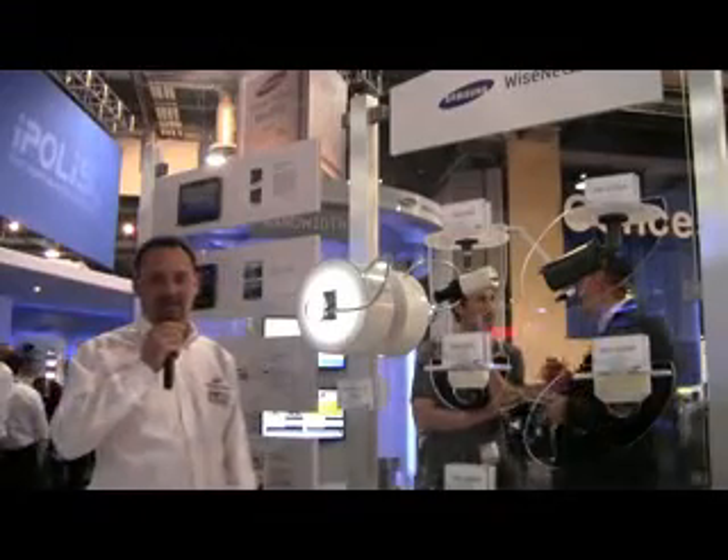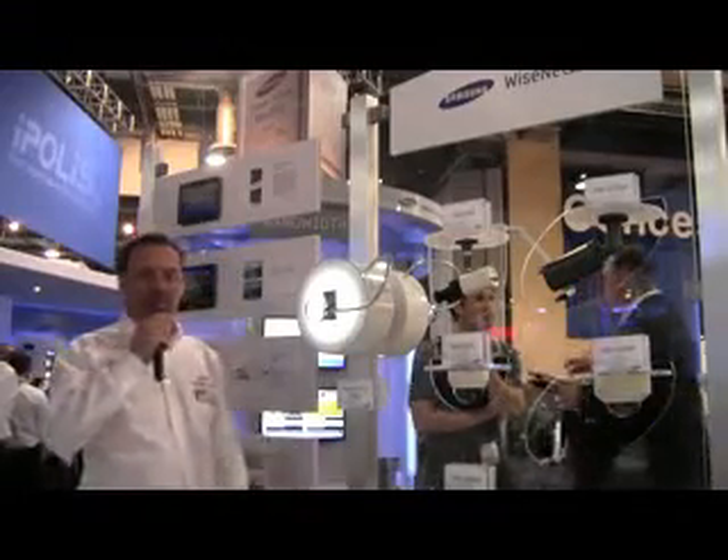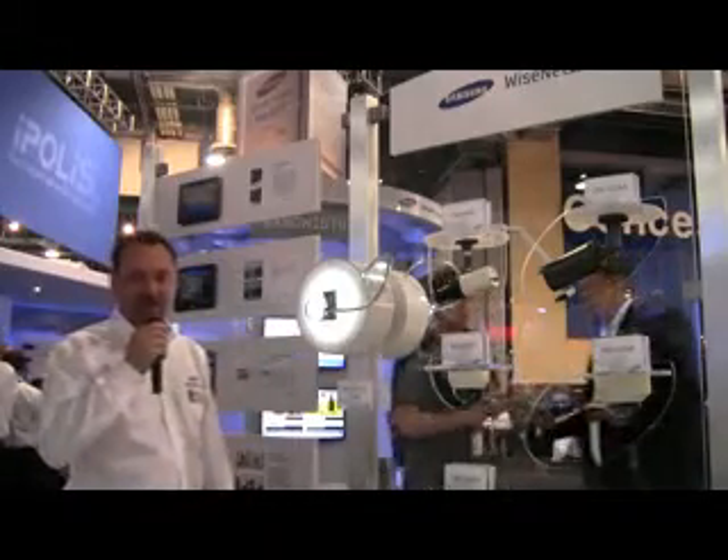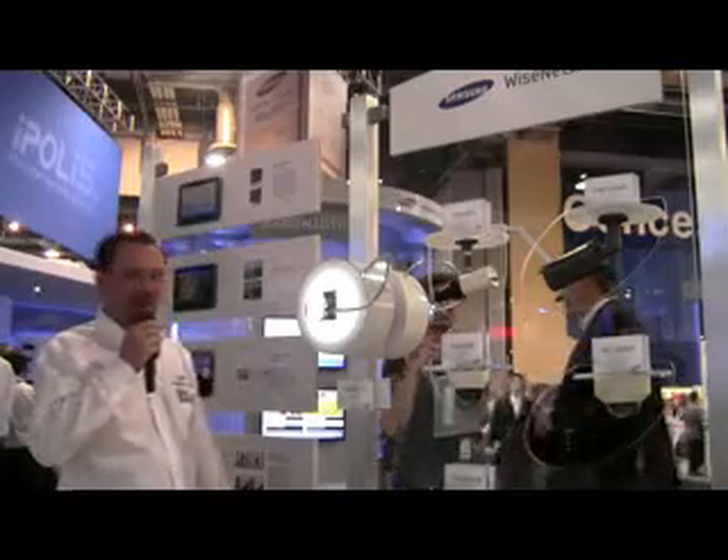Hi, this is Mark Astaire with Samsung Techwind. We're here at the ISC West 2013, and we're highlighting the Wyzenet 3 chipset manufactured by Samsung Techwind for the commercial market space.